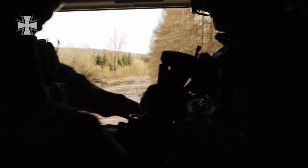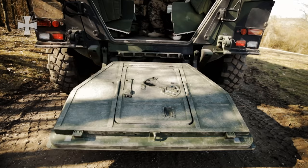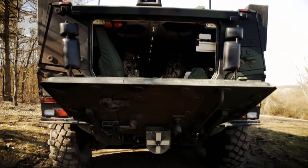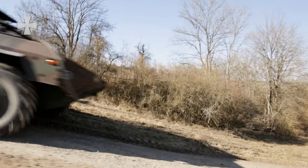As soon as the soldier connects via cable to the APC Boxer, he has access to the powerful Boxer communications system. GPS and position data are supplied by the guidance system.